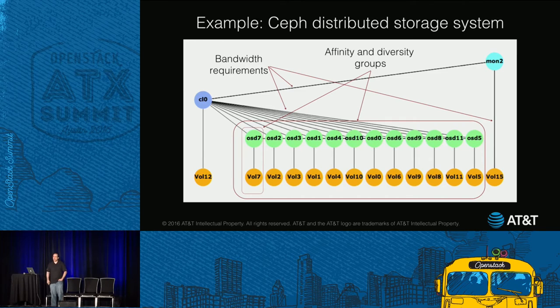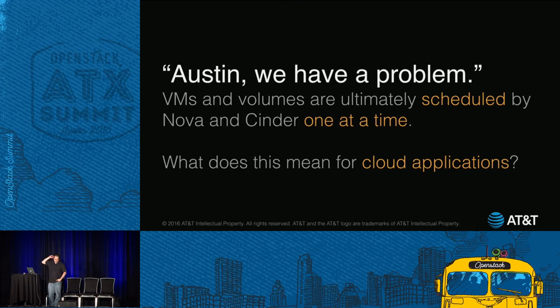We're not making this up. Here's a real app we've deployed: Ceph, an erasure-coded storage service with some interesting requirements. The VMs are in green, the volumes are in orange at the bottom, and each VM-volume pair needs to be co-located. Because Ceph is a K-of-N erasure-coded store, at least K of these servers have to be on different failure domains, plus there are large bandwidth requirements between the VMs. At AT&T, we have other VNFs with similar kinds of requirements. You can certainly influence placement with scheduler hints, but they only go so far, because VMs and volumes are ultimately scheduled by Nova and Cinder one at a time.